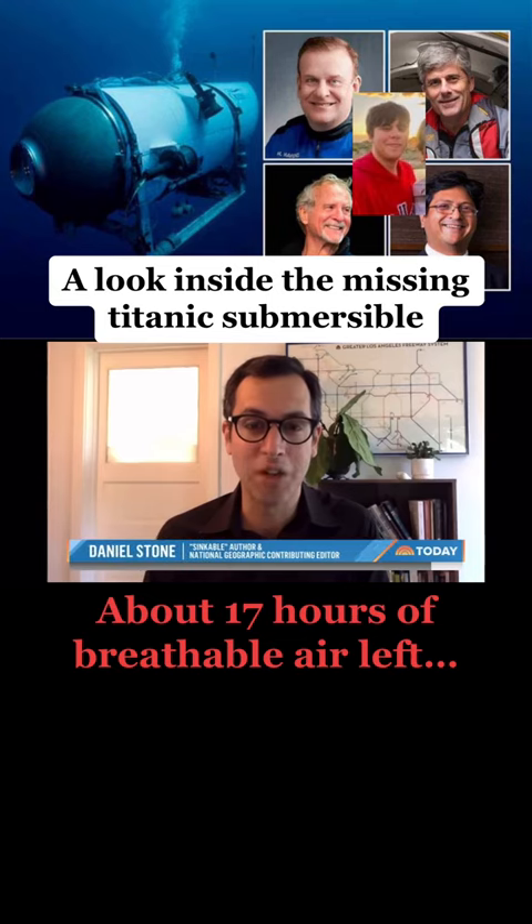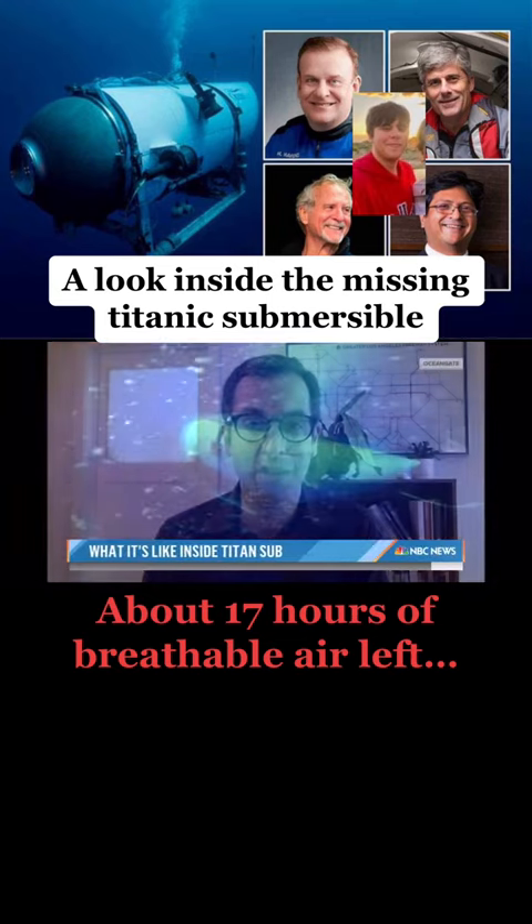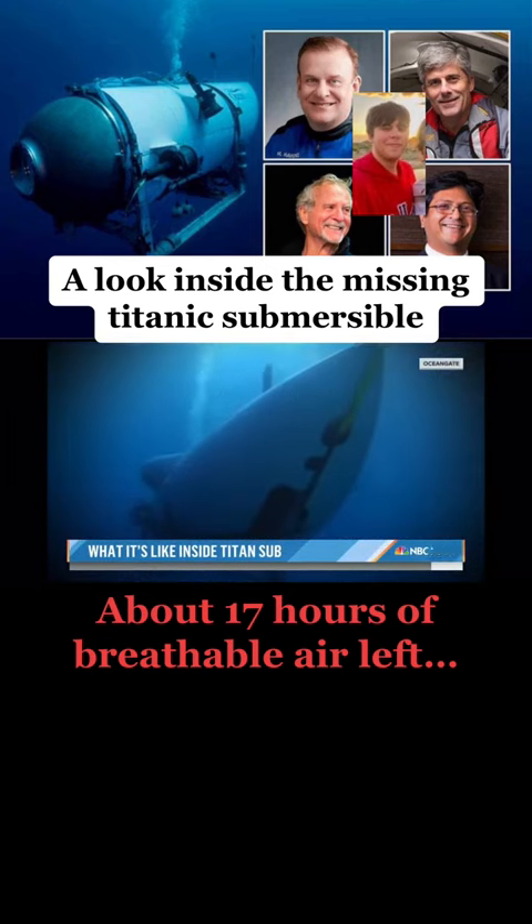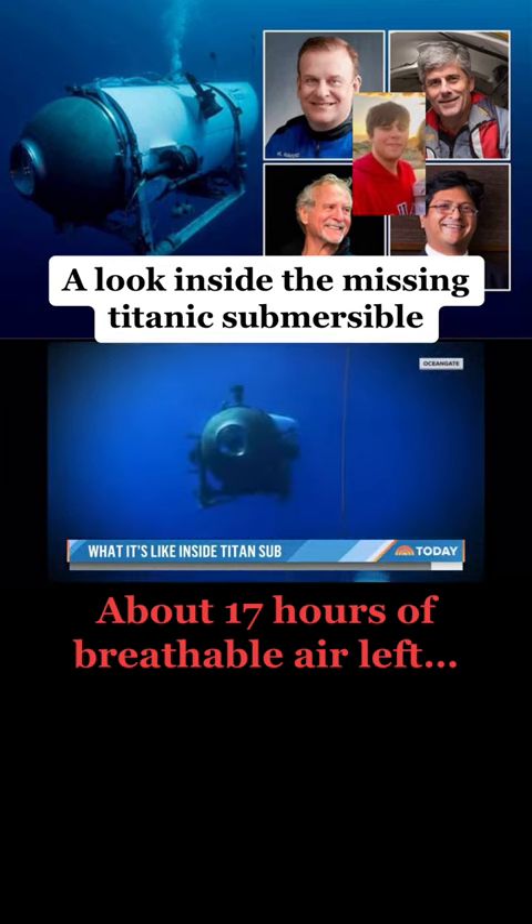This incident is causing the broader tourism industry, and especially extreme tourism, to be looked at under a close microscope — to ask: are we doing everything we can? Are we minimizing risk?